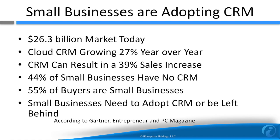The small business CRM market is booming, worth $26.3 billion today. Cloud CRM is growing at a 27% clip. And deploying CRM can result in a 39% sales increase. Despite that, only 44% of small businesses currently have a CRM. But 55% of CRM buyers are small businesses, so they are adopting quickly. Small businesses likely need to adopt CRM soon or they will be left behind.